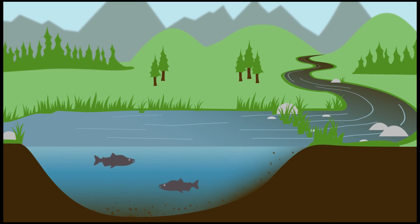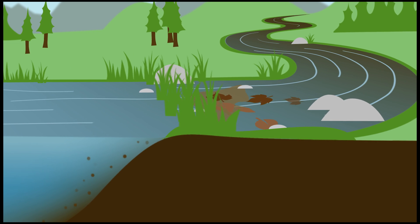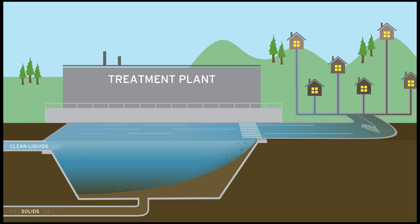In nature, plants on the water's edge slow down the water and clean out all of the leaves, rock, and other debris. We do the same thing in our treatment facilities, only we use large screens.